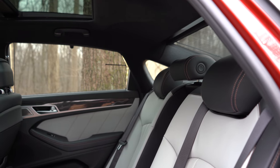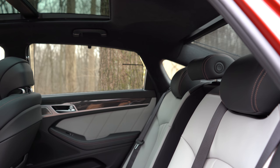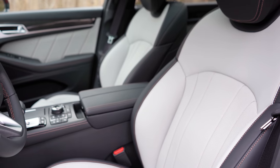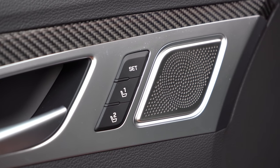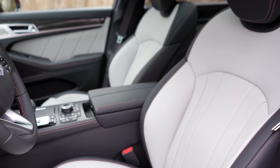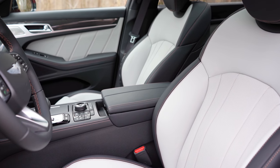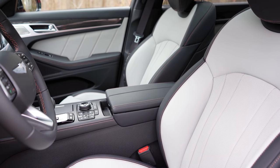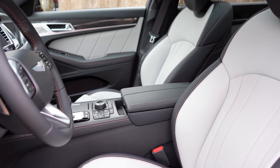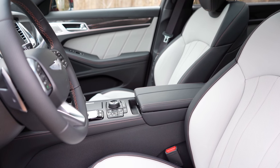Rear passengers have full control over those sunshades from buttons in the back. Up front, you'll find power-adjustable front seats with power lumbar and memory settings for up to two drivers — that button is on the driver's door. Seating comes with a Napa leather finish with copper accents. The front seats are both heated and ventilated, and have those super-comfortable pillow-like headrests.